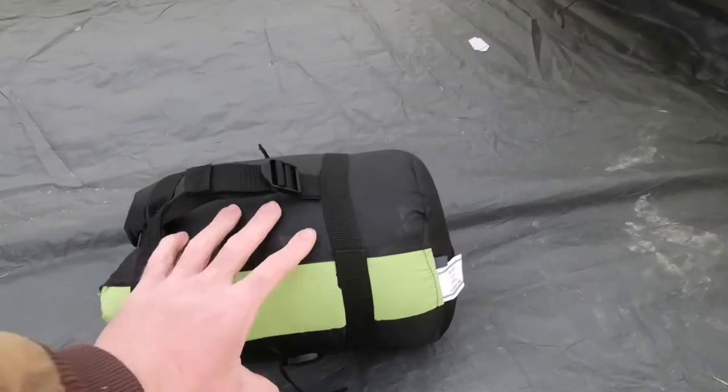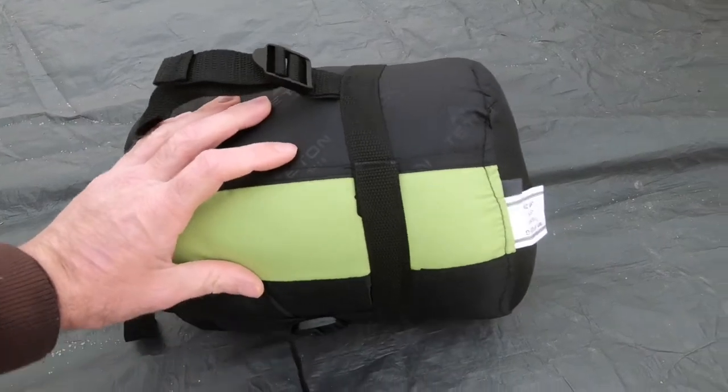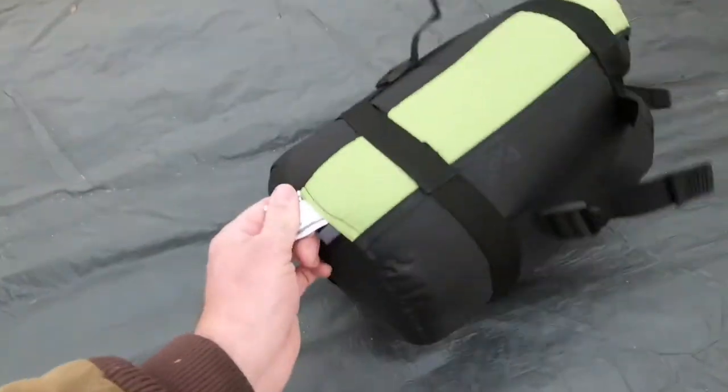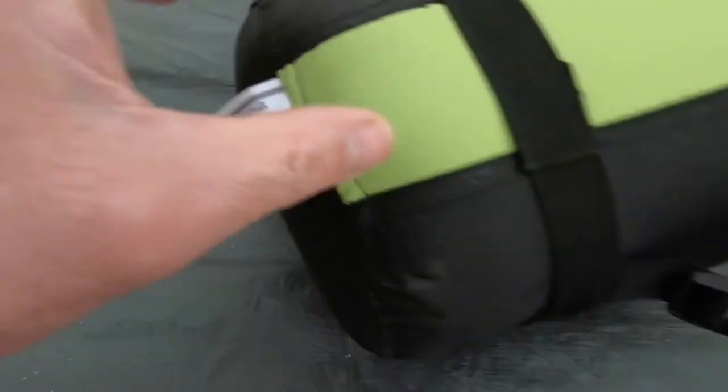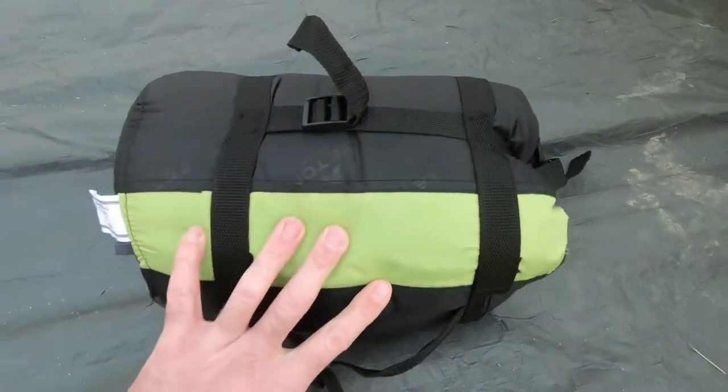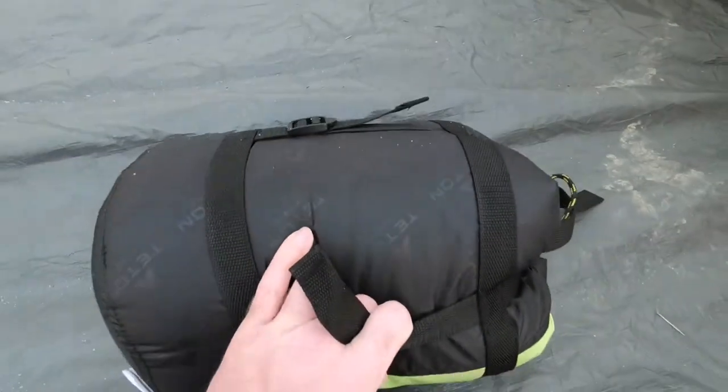Here's my new sleeping bag — it's a Teton Sports, rated for five degrees. It's supposed to get down to 15 degrees tonight, so this will be a pretty good initial test for this sleeping bag.